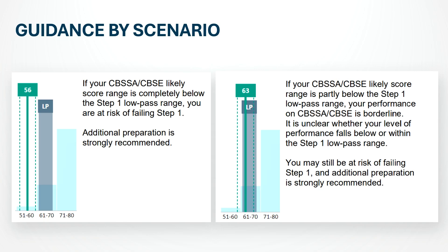If your likely range overlaps 60 to 69%, that's the borderline zone. NBME says readiness is unclear — you might still be below the passing standard. My advice: it's still not safe to schedule Step 1. Address your weak areas, repeat another NBME after improvement, and aim to move into the 70% or higher range before deciding.